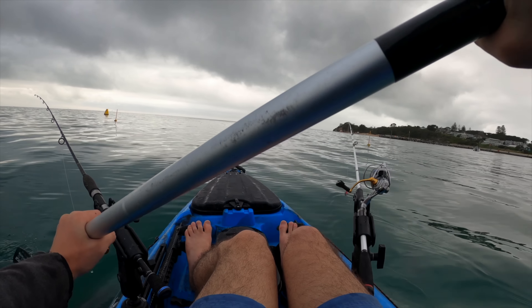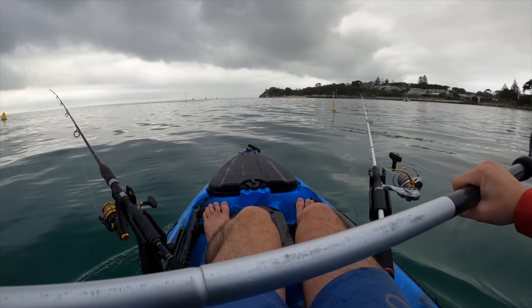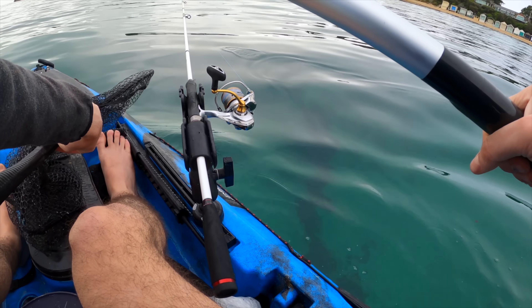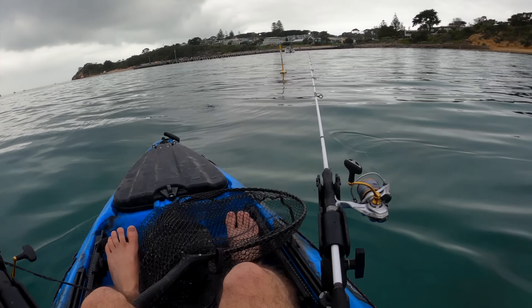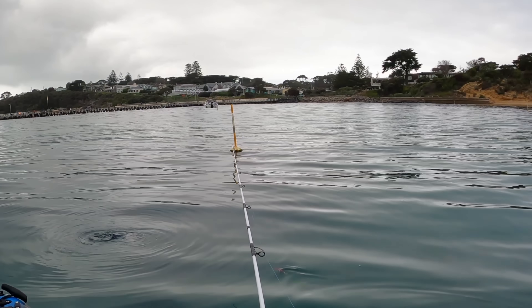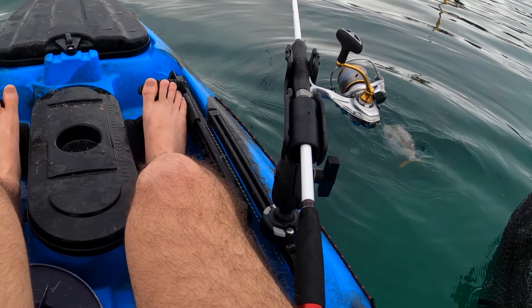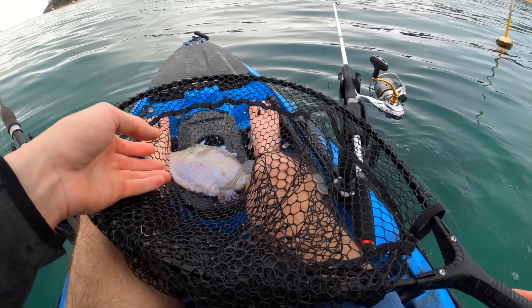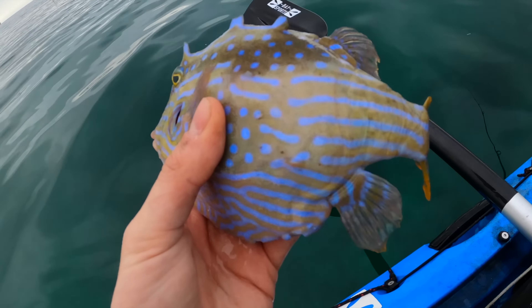Just paddling up to something out of the water. I don't know what it is - we'll go and have a look. Oh, it's two cowfish! Look at that. Let's see if I can scoop one. Oh, I got him! Look at that. There you go, buddy.